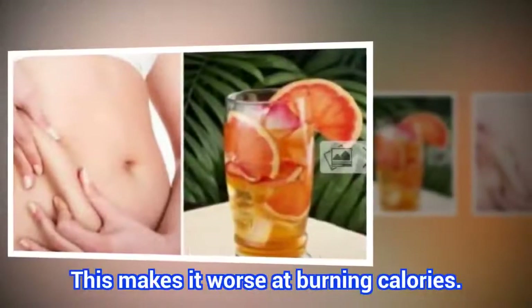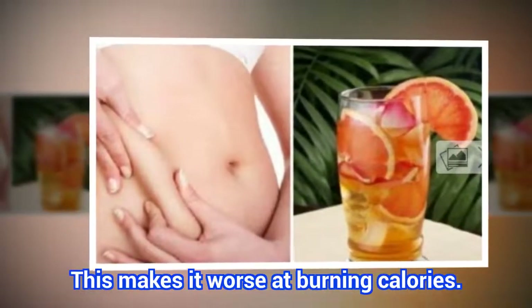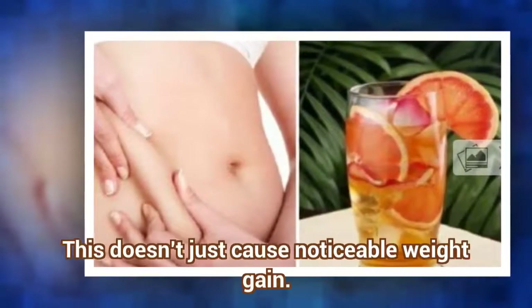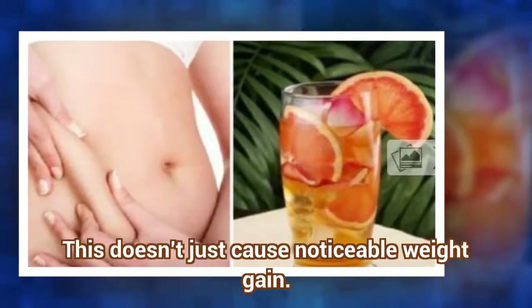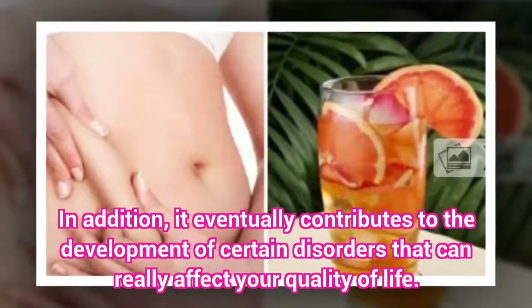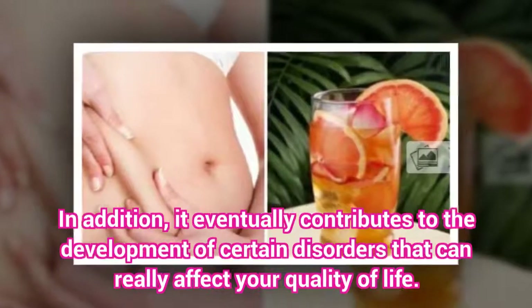This makes it worse at burning calories. This doesn't just cause noticeable weight gain — it eventually contributes to the development of certain disorders that can really affect your quality of life.